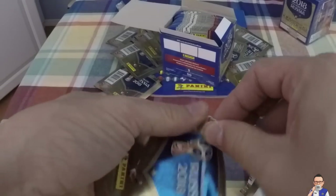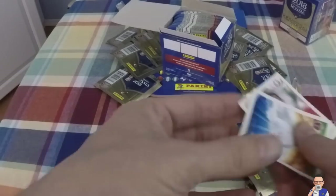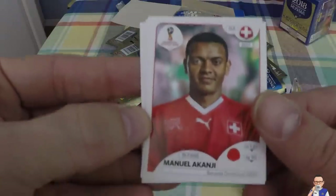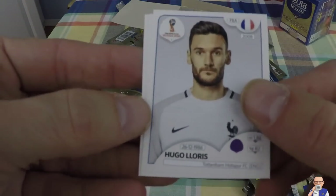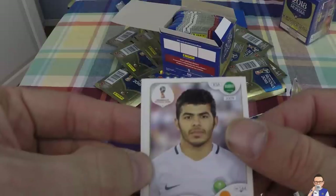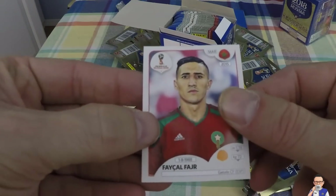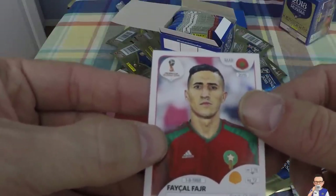We've got some interesting ones here - looks like one of the logos. Kazan, city host. Manuel Akanji for Switzerland, plays for Borussia Dortmund in Germany. Hugo Lloris, Tottenham Hotspur goalkeeper, obviously number one goalie in France. Yara Al-Shahrani, plays in Spain for Leganes, he's a Saudi Arabian player. And Faycal Fajr, also plays in Spain for Getafe - he's for Morocco.